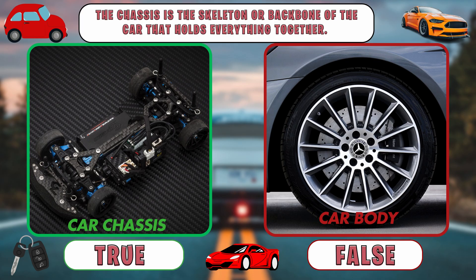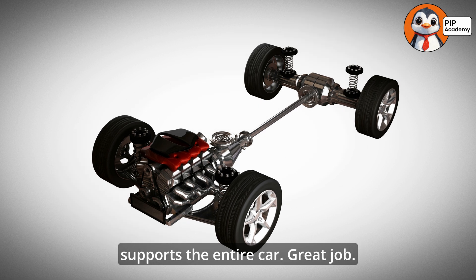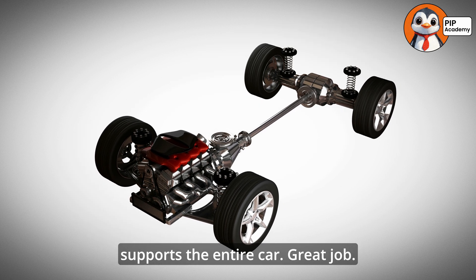If you said true, then well done. That's right! The chassis is the strong frame that supports the entire car. Great job!